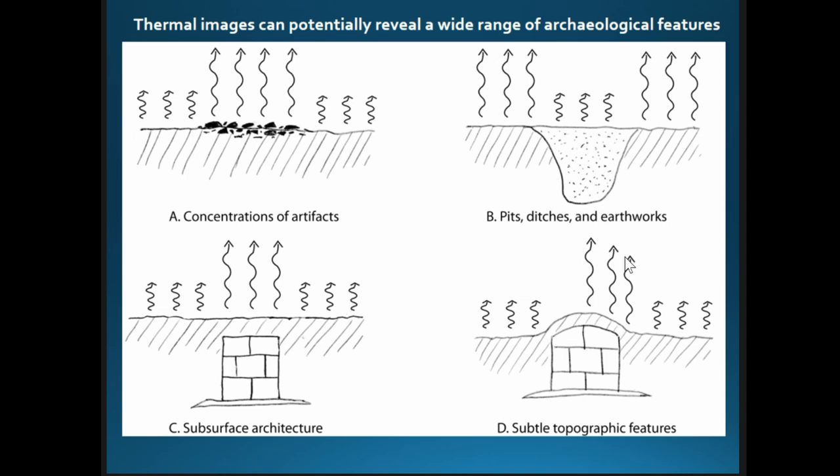In theory, a wide range of different archaeological features should be visible in thermal imagery. Concentrations of artifacts would affect the thermal properties of the ground if they store or reflect infrared radiation differently than the surrounding soil. Pits, ditches, or earthworks that have different density and retain moisture differently than native soils will similarly have different thermal properties.